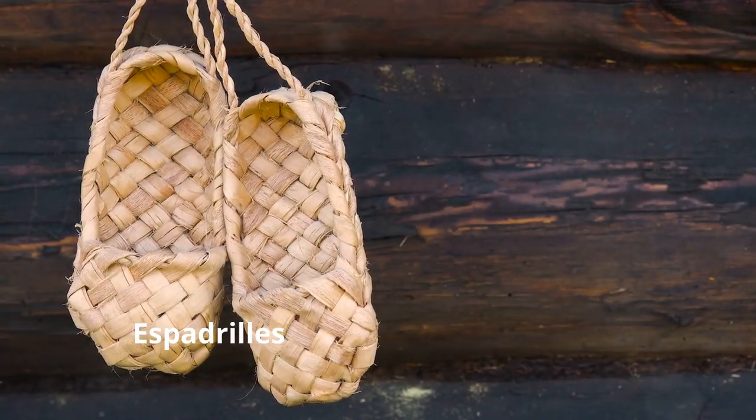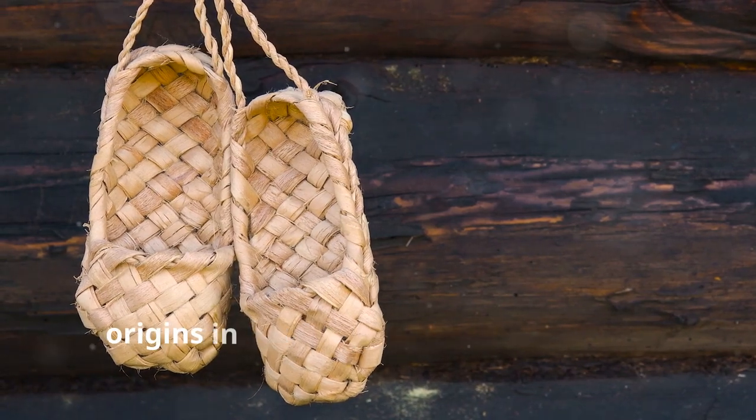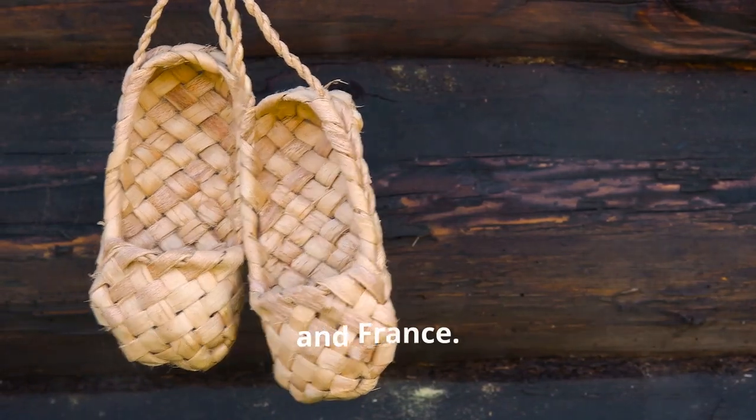9. Espadrilles. These shoes have their origins in the Pyrenees region of Spain and France.